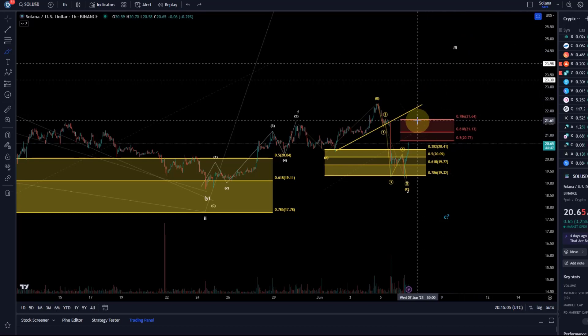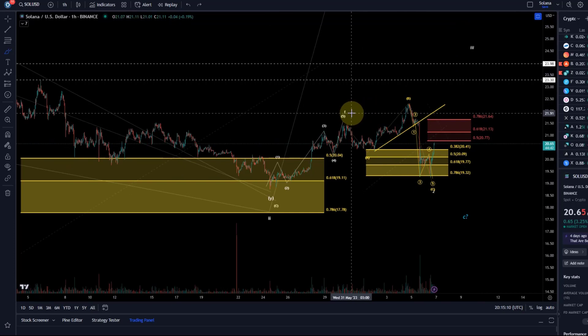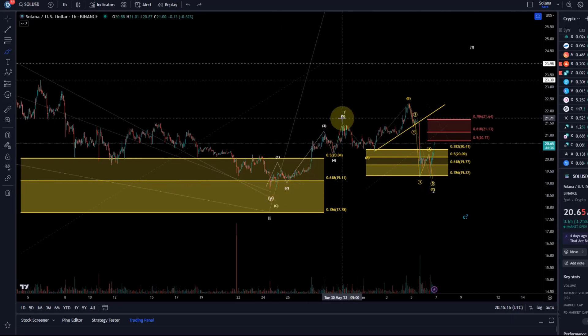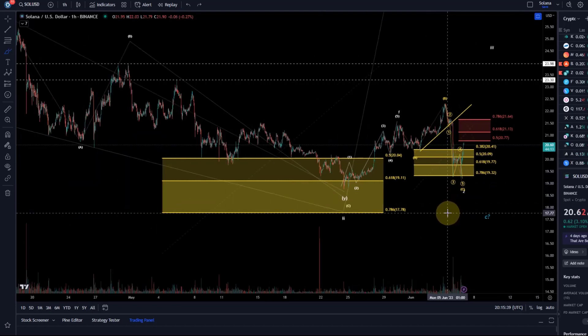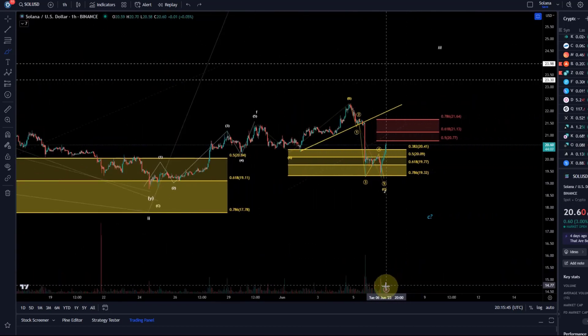This is one of the coins where we said potentially it's turning around already. We were counting five waves up, three waves down into support, and it could now push higher as long as 1932 doesn't break. A sustained break below 1932 would make me favor another low. Still, in an overall bullish scenario, the next support levels would be 1778 and 1515. We have a little bit of volume increase, but nothing substantial yet.